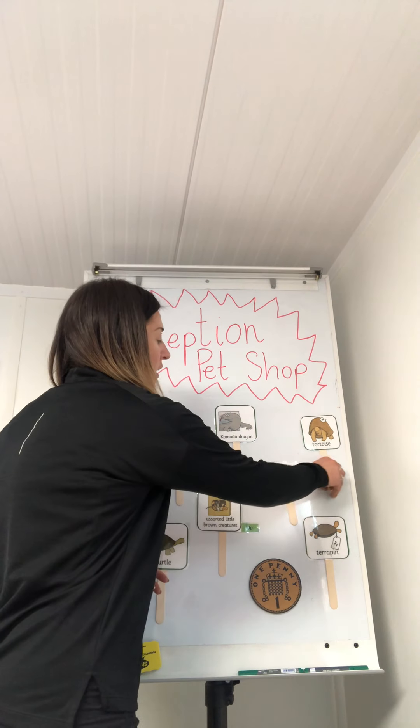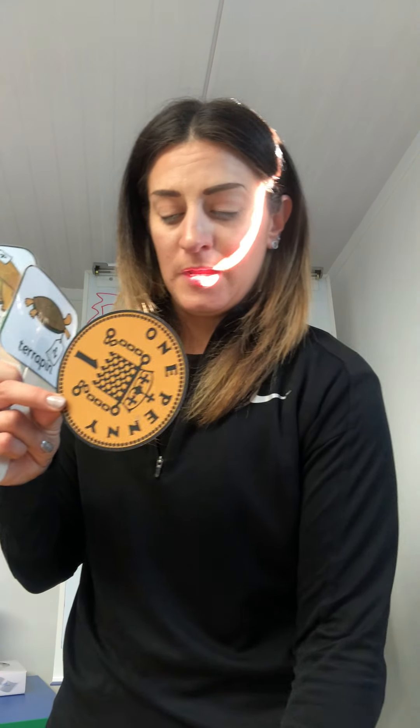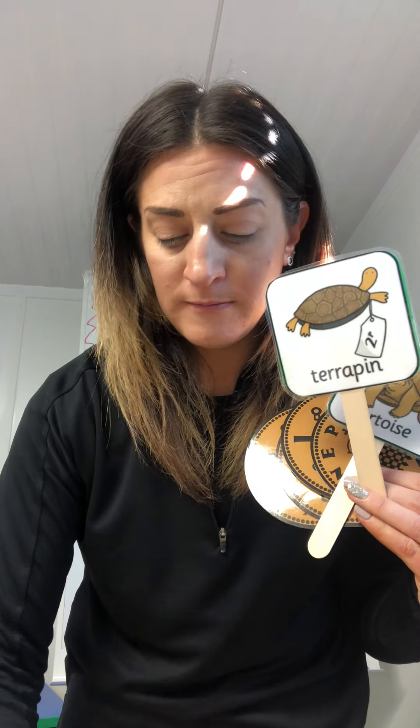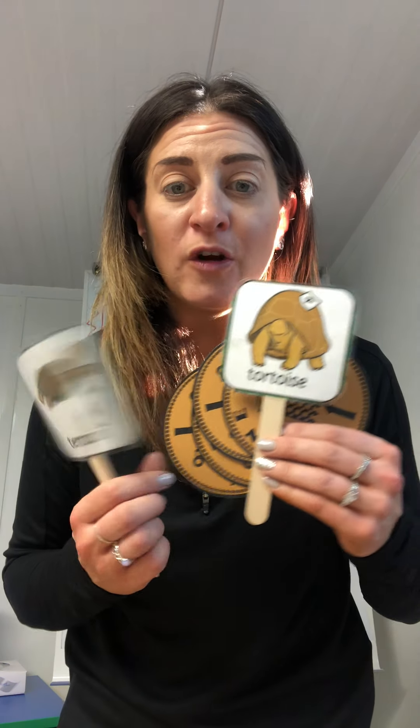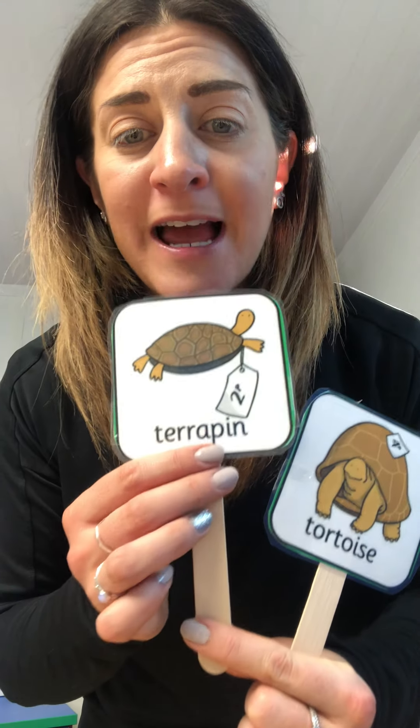Let's get our tortoise and our terrapin. How much is the tortoise? Four pennies. One, two, three, four. Four pence for the tortoise and the terrapin is two pence. One, two. Shall we find out how much they cost altogether? The tortoise is four pence. Can you hold the number four in your head? Hold it in there. Four. And the terrapin is two pence. So let's hold four in our head and count on two.